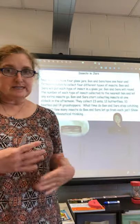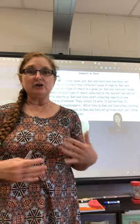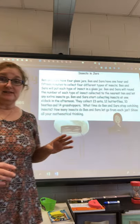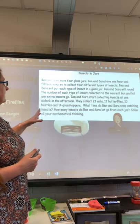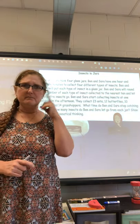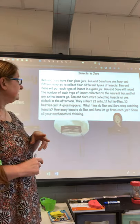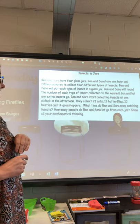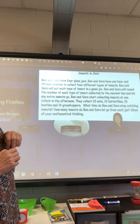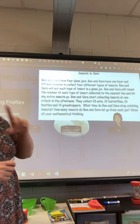We've been rounding to ten, so we know those benchmark numbers: ten, twenty, thirty. We're not going to collect that many, but these are benchmark numbers we stop and are aware of. Ben and Sarah start collecting insects at one o'clock in the afternoon — I'm going to remember that because it's going to be important. They collect twenty-three ants, twelve butterflies, ten beetles, and fourteen grasshoppers. Question one: what time do Ben and Sarah stop catching insects?